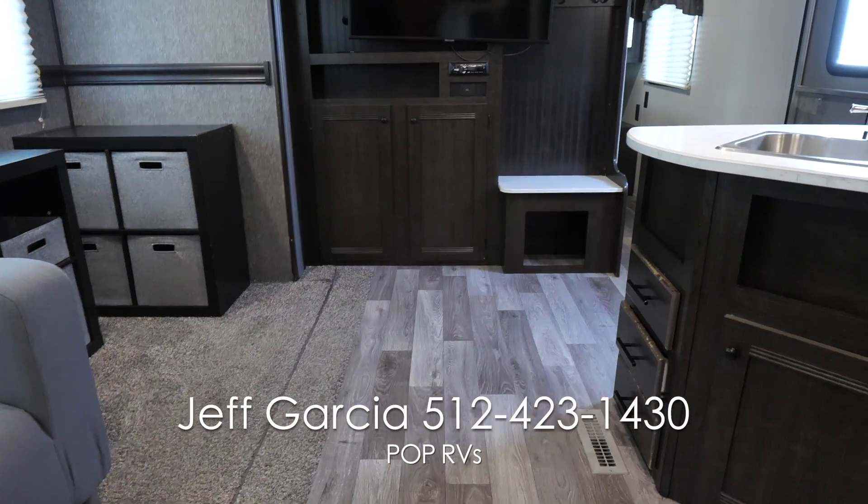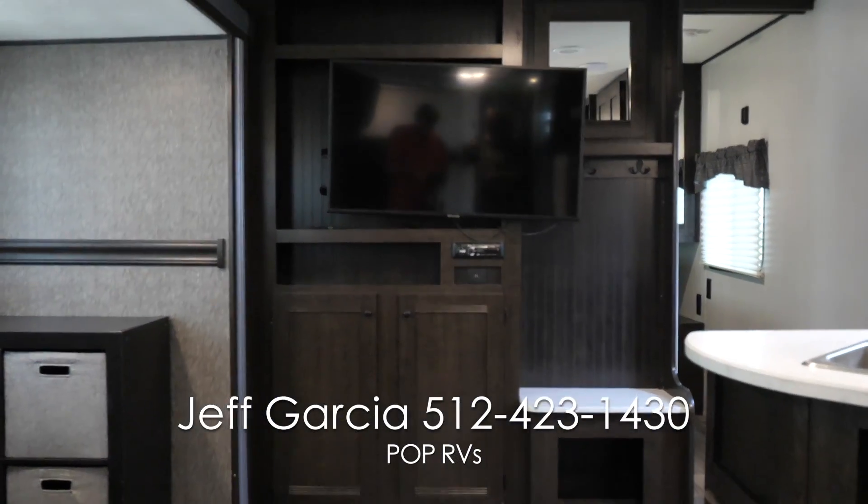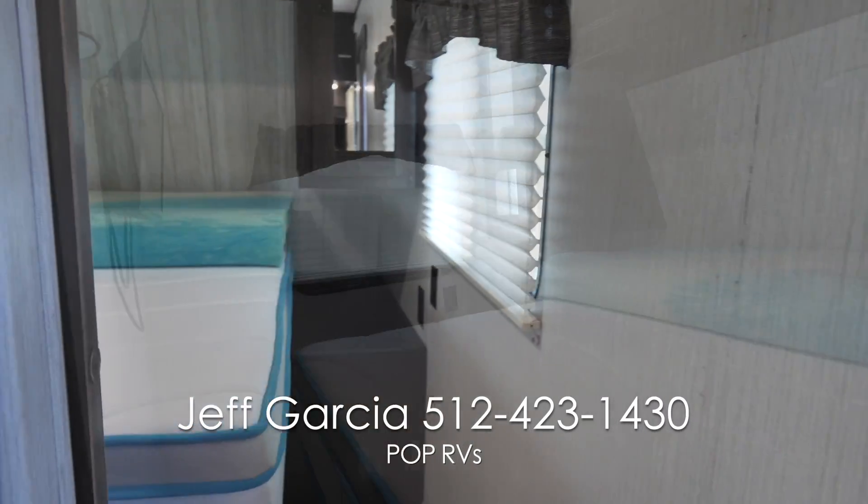The back of the trailer is outfitted with a bunk area and bathroom. The bathroom comes with an exterior door to reduce the number of unnecessary trips the kiddos take through the trailer.